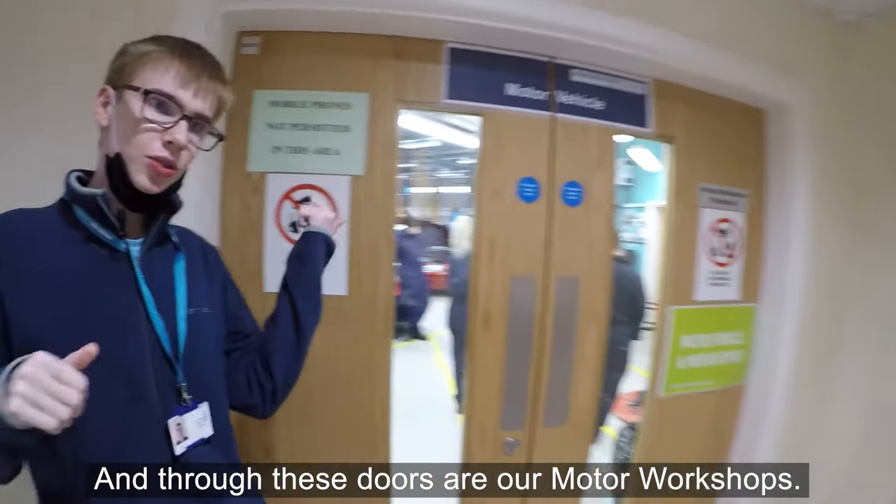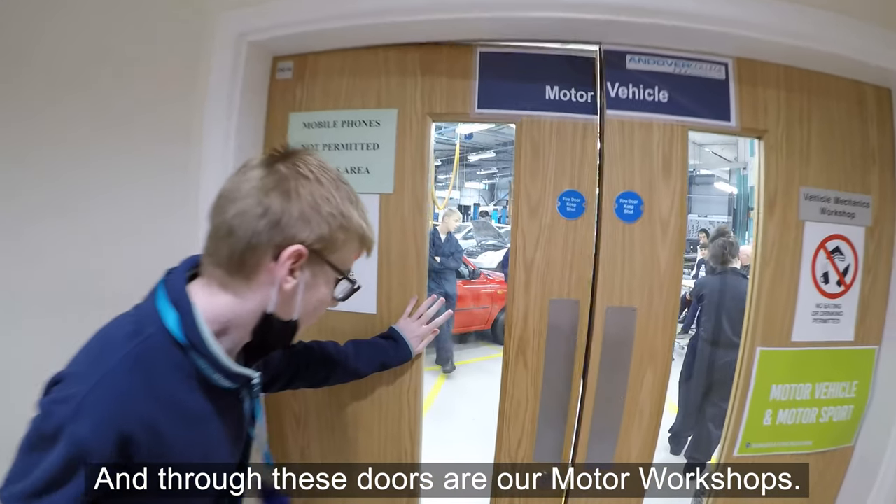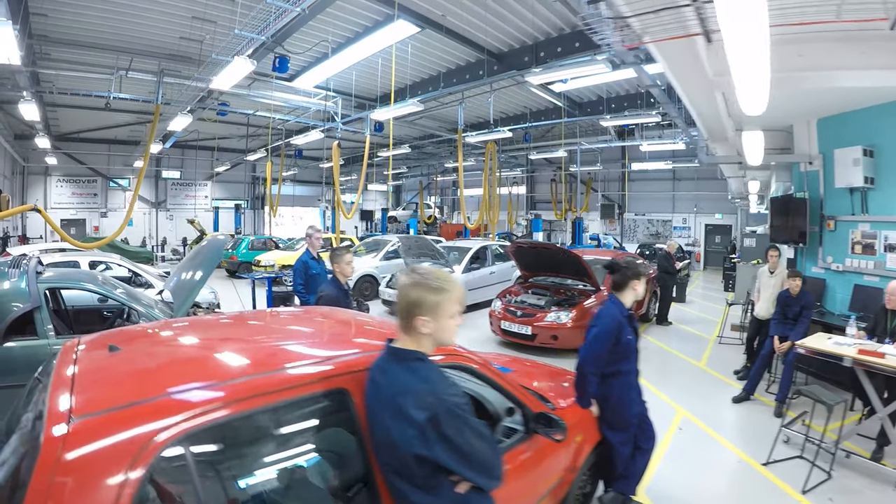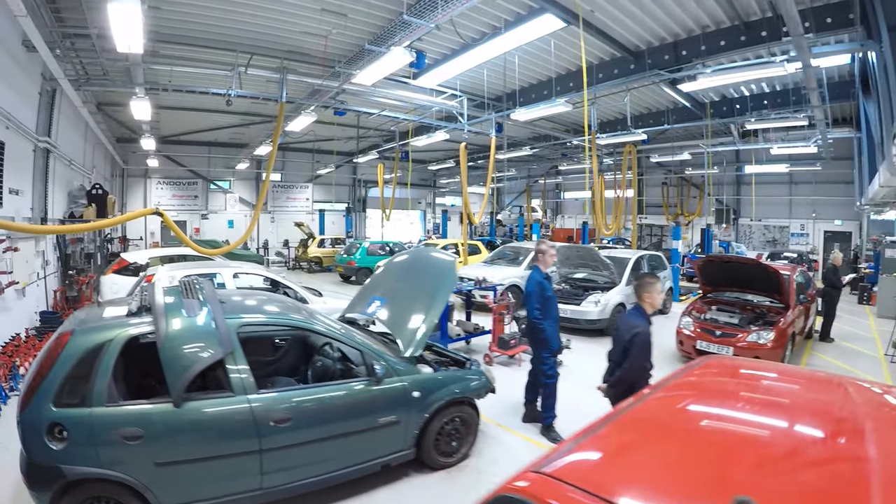And through these doors is our motor workshop.